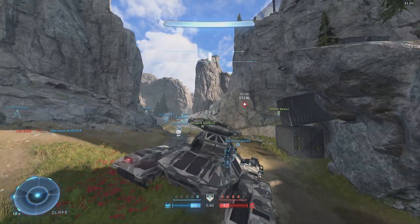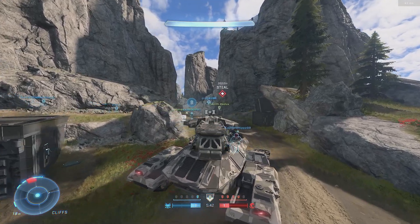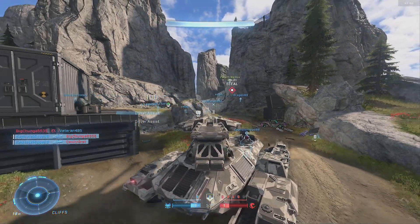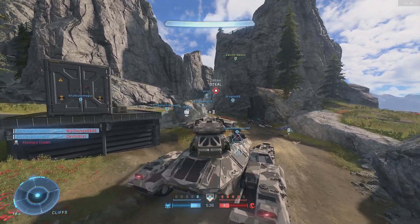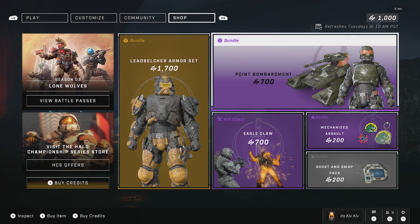For those of you who haven't seen it yet, Halo Infinite's latest drop pod update came in last night. It came in with a couple of small bugs and some stuff that apparently isn't fully working yet, but that's kinda normal for this game, so I'm not gonna focus on that.